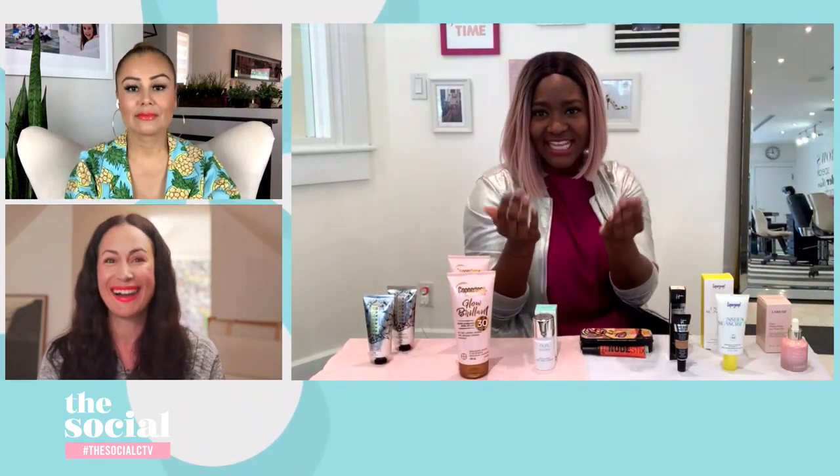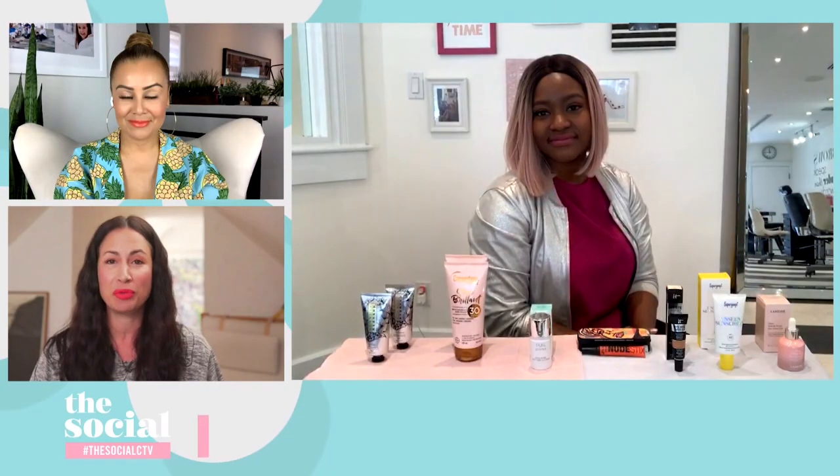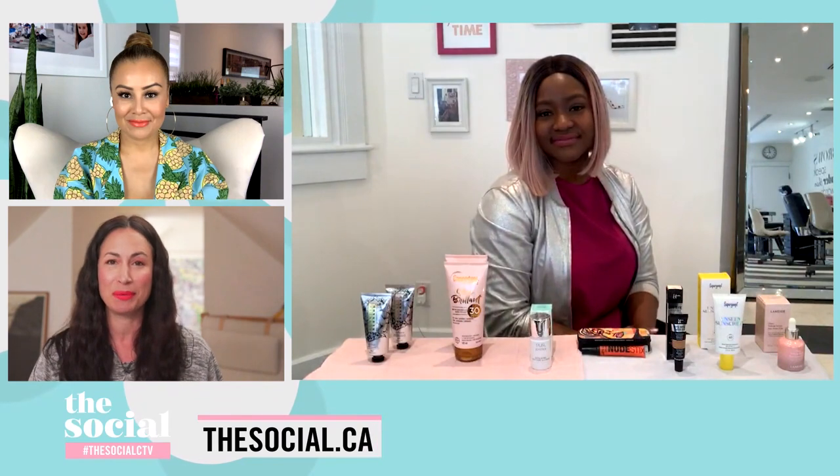Natalie, thank you again for all these incredible products. For everyone at home who wants to know where to get these products, all the information will be up on our website after the show. Don't go anywhere — we'll be right back.